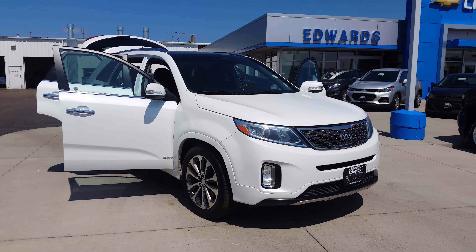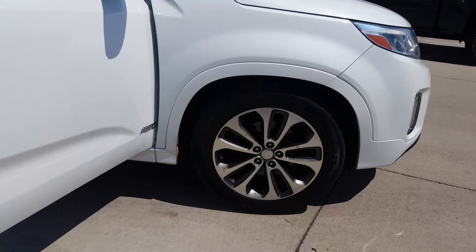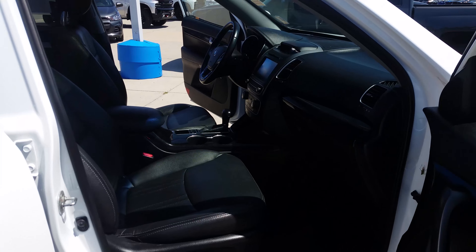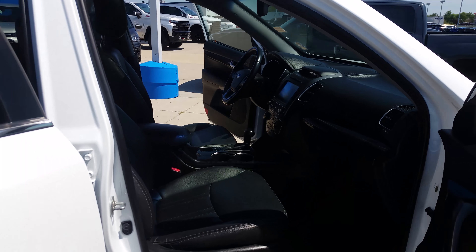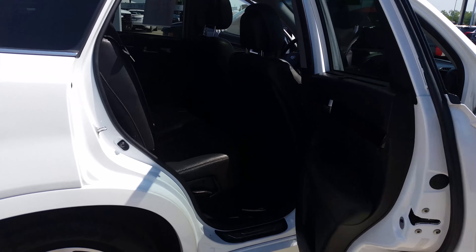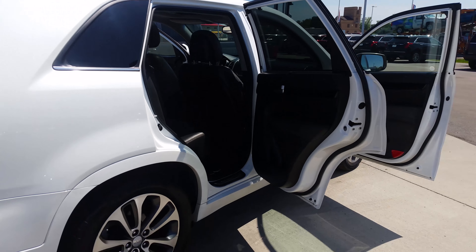2014 Kia Sorento. Passenger front seat with black leather interior. Passenger rear. Cargo space with third row seating.